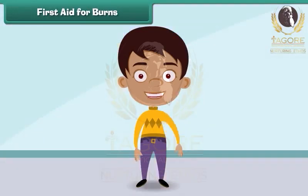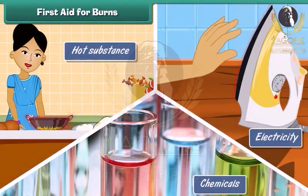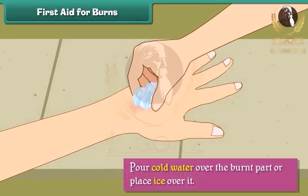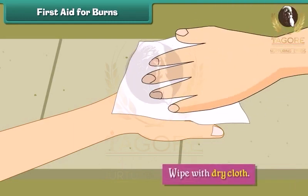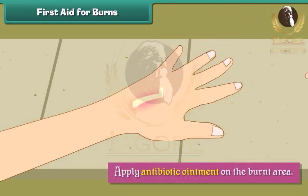First aid for burns. A burn is an injury to the skin resulting from direct contact with an extremely hot substance, electricity or chemicals. When a person suffers burn injuries, we should pour cold water over the burnt part or place ice over it. Wipe with a dry cloth and apply antibiotic ointment on the burnt area.